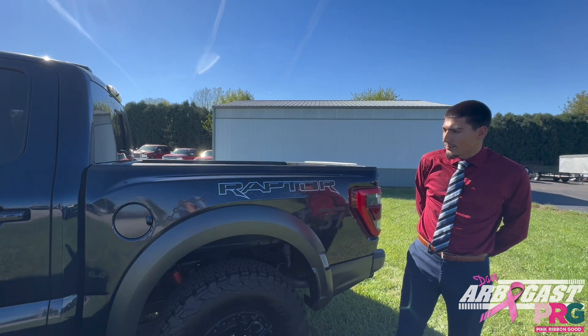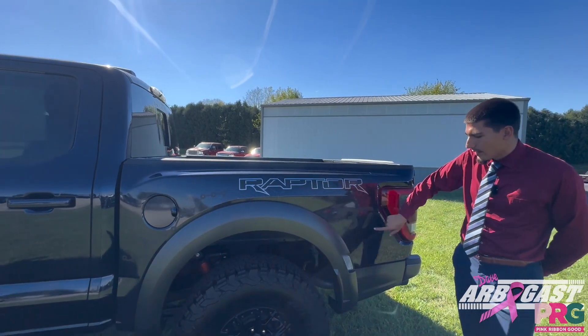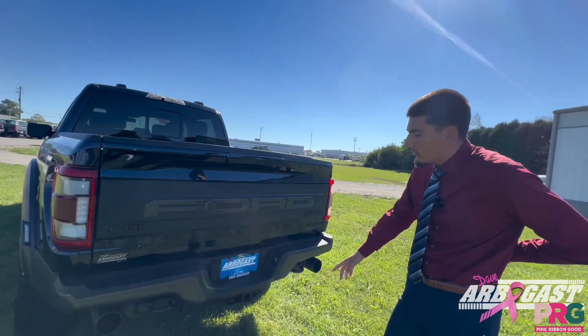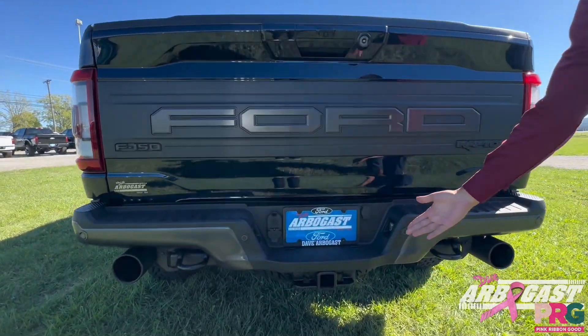As we get to the back side of the Raptor, we've got a beautiful design with the Raptor emblem and number 37 to complement it. As we get to the back of the truck, we've got a dual exhaust system and tow hooks with towing capability.